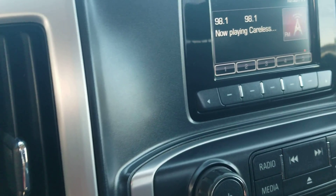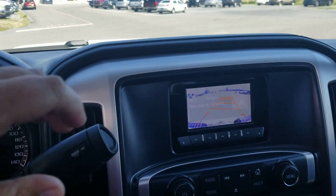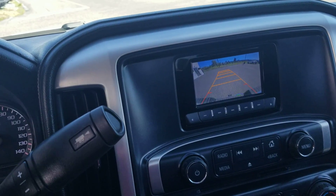You do have the screen here which does your backup camera — it does have the guidance lines. I'll hop in here and show you. Once you put it in reverse that pops up, and if you're backing up to a trailer or getting into a specific spot, you turn the wheel and those lines will turn with you.